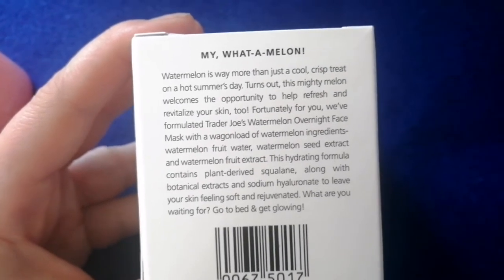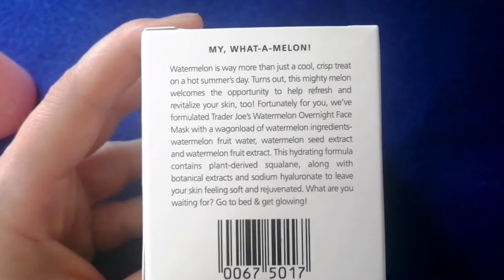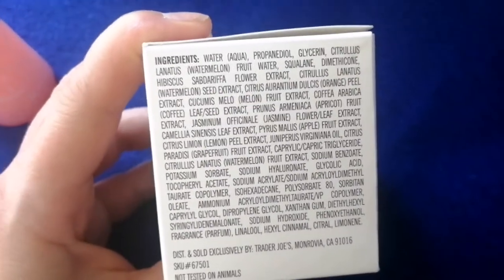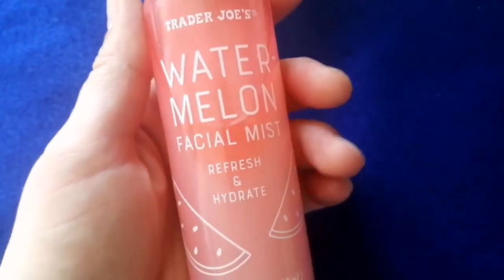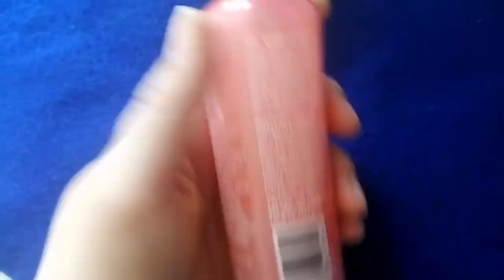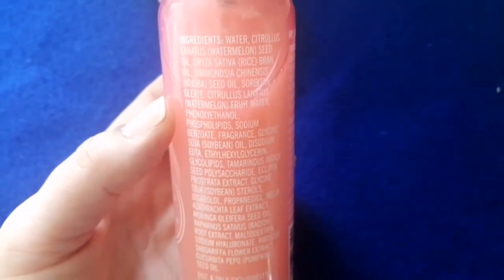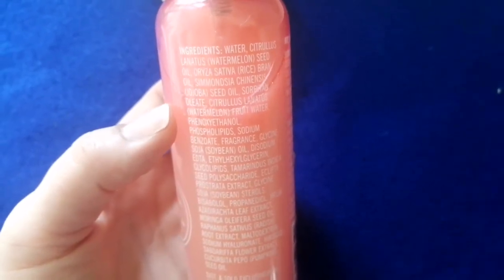This actually has real watermelon in it, and it has hyaluronic acid and squalene, which are both really great. One of the top three ingredients is actually the watermelon. And here's the watermelon facial mist — it smells so good it could be a body mist. You can see it kind of separates, so you gotta shake it up just a tiny bit. Here are the ingredients, and the second ingredient is the watermelon seed oil.